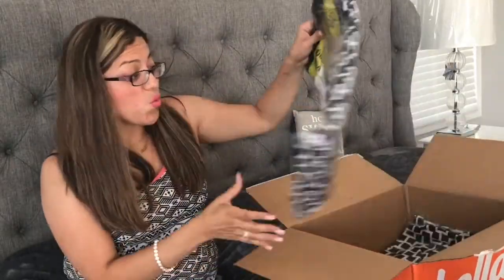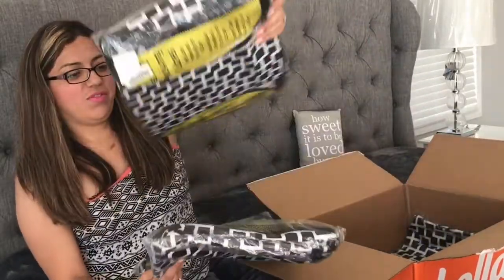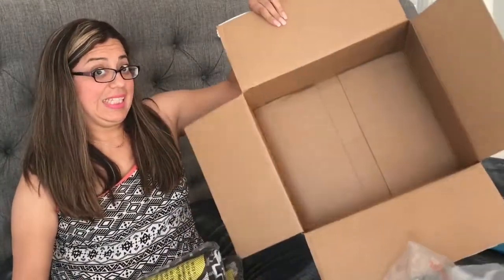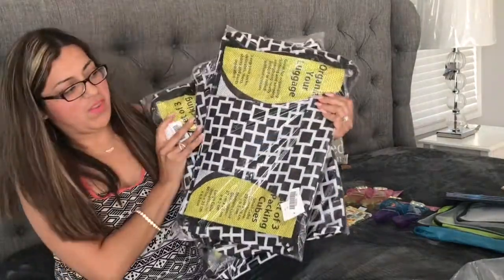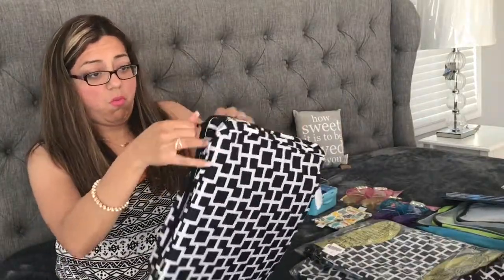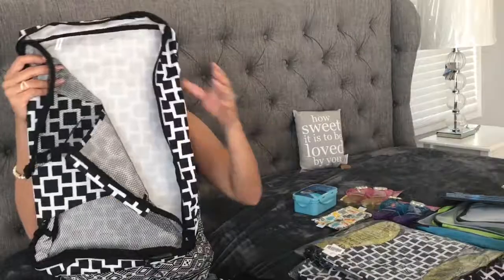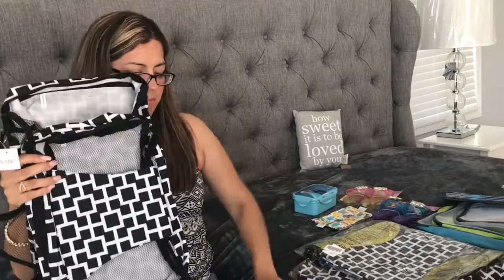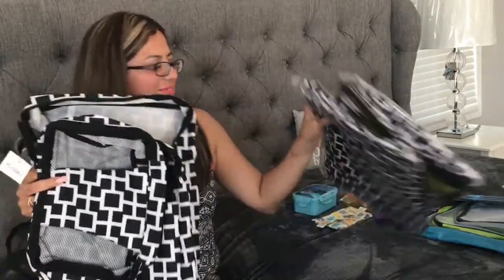When I saw these packing cubes I was beyond excited! They come in a set of three and each set was nine dollars. At Target they run from twenty to forty dollars, so at nine bucks I had to pick up three sets. We are a family of six and my goal is to take just one big luggage, so I needed three sets. They come in a large, medium, and small, with all kinds of colors — you can't go wrong with these packing cubes. Stay tuned for my packing video!